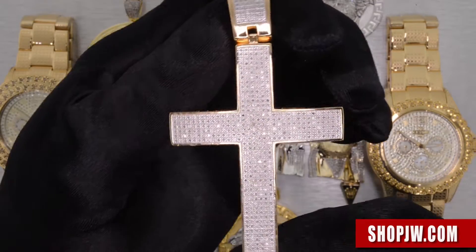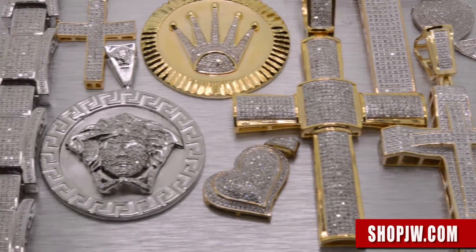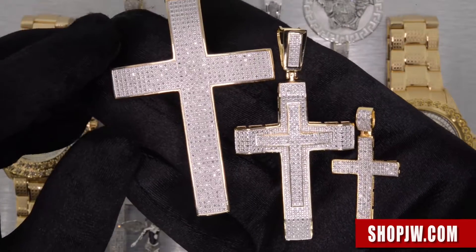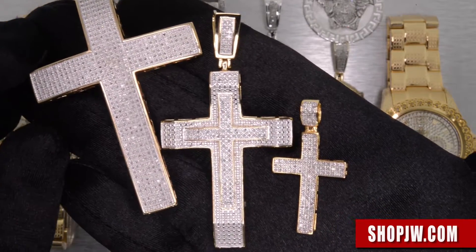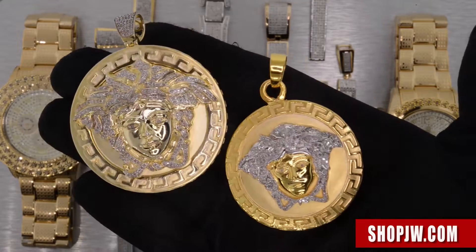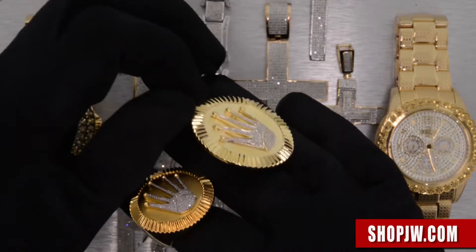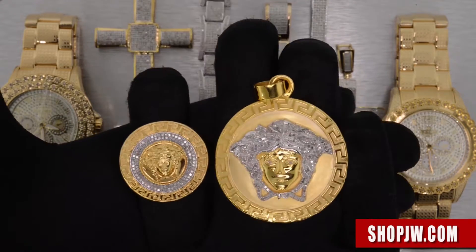To the iced out bales — a lot of different pieces available. We have the micro pavé cross pendant collection, from the micro mini pieces to the mid-size to the full size. Take a look at the custom Medusa pieces that we have available, the crown pendants.